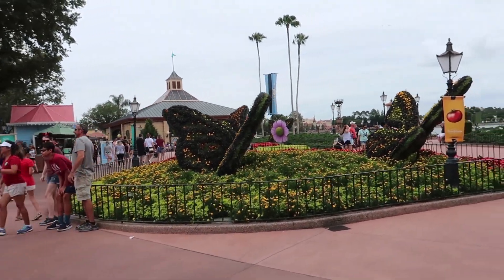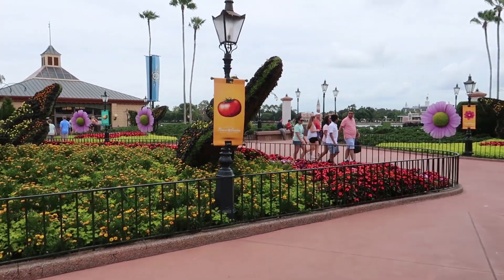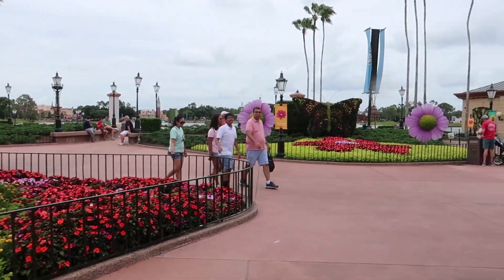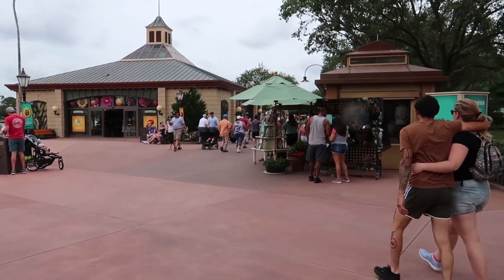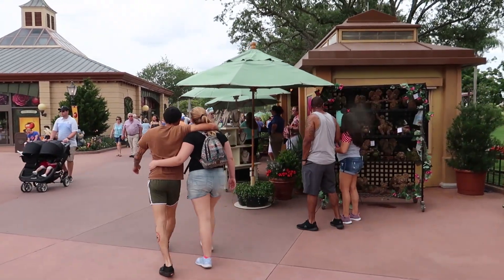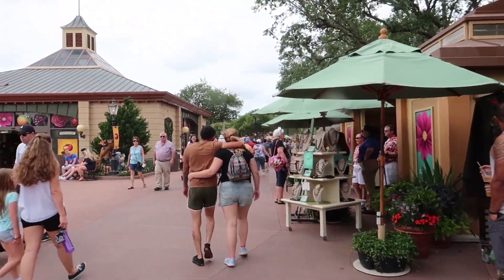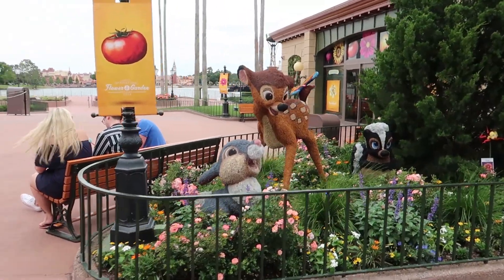They still have the butterflies here. I wonder what they're going to put here after Flower and Garden — we shall see. So we're going to head to the right like I said and check out the food booths this way. Here's Bambi and his crew.